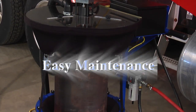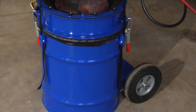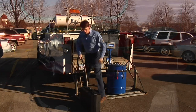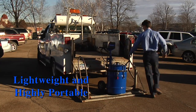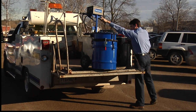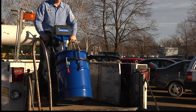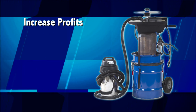Easy maintenance. The 5286 contains no internal filters that require user maintenance, and its rugged design provides maximum durability. Lightweight and highly portable, the 5286 is the ideal cleaning system for use in the shop or on a service truck. At just a fraction of the cost of competitive DPF cleaning systems, the OTC 5286 Portable DPF Cleaner helps you increase profits, save time, and find new customers.